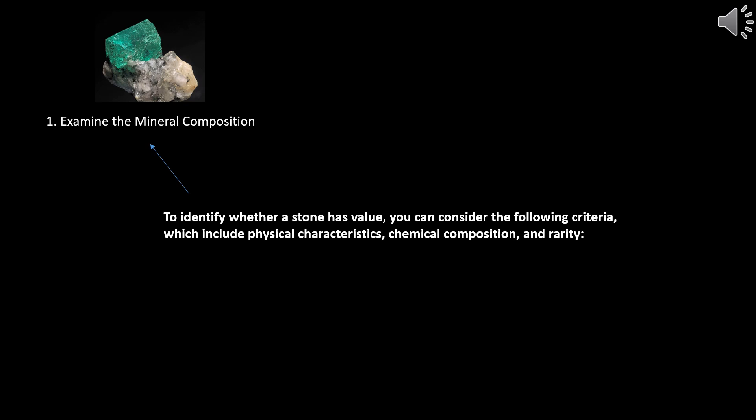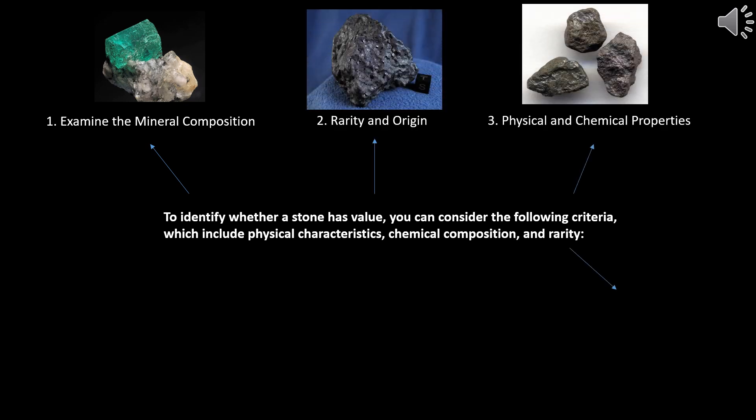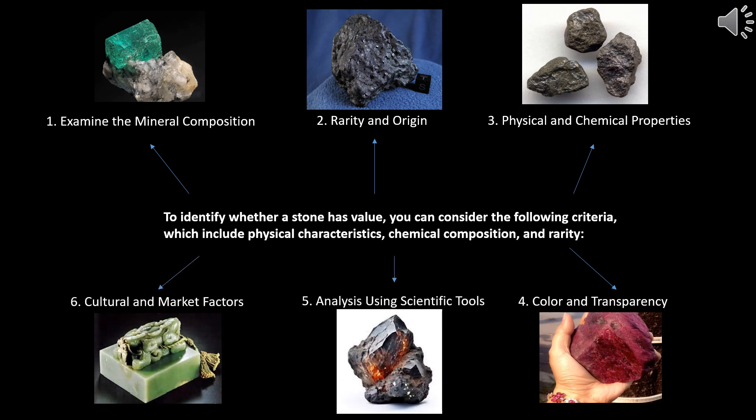To identify whether a stone has value, you can consider the following criteria, which include physical characteristics, chemical composition, and rarity. The criteria are: 1. Examine the mineral composition. 2. Rarity and origin. 3. Physical and chemical properties. 4. Color and transparency. 5. Analysis using scientific tools. 6. Cultural and market factors.